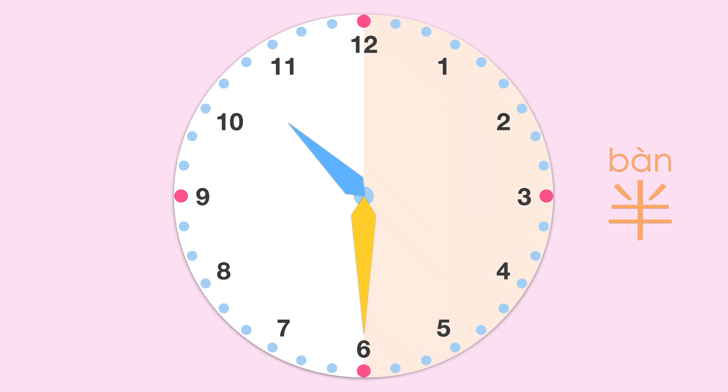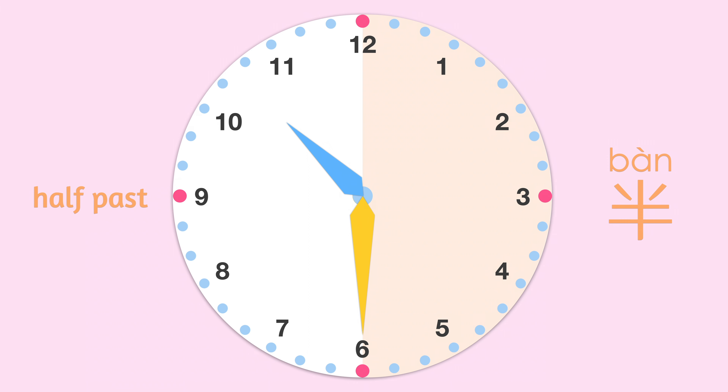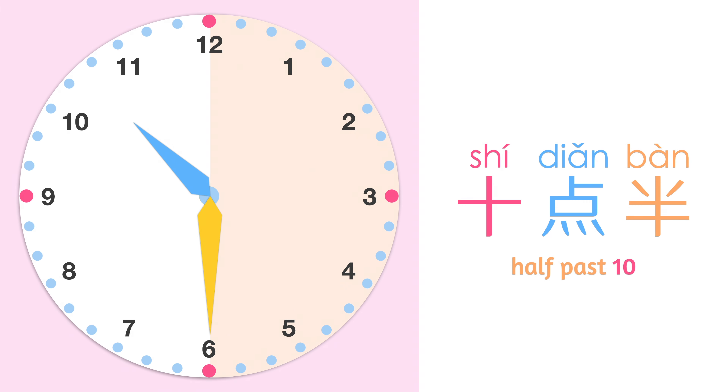半 means half past. For example, 十点半 — 半 is equal to 三十分.